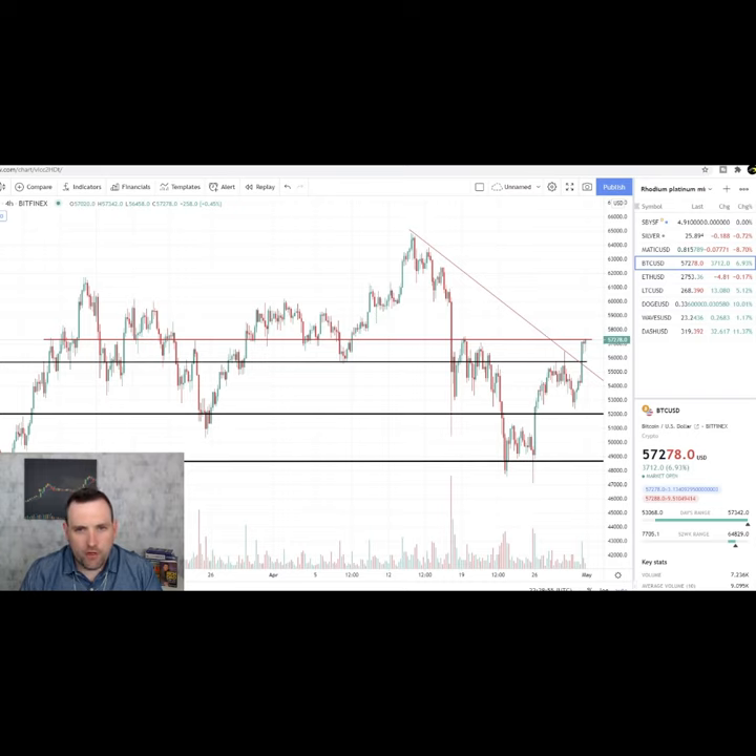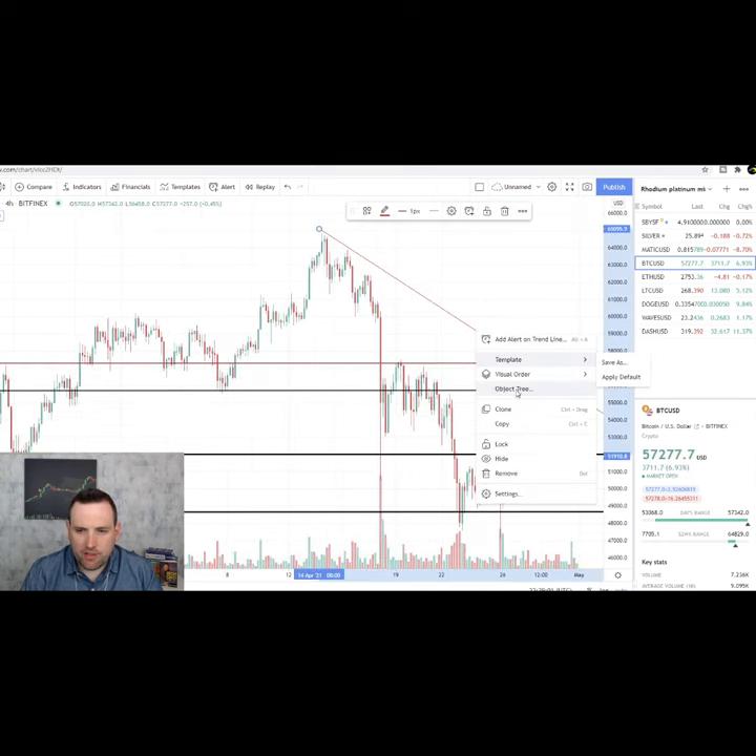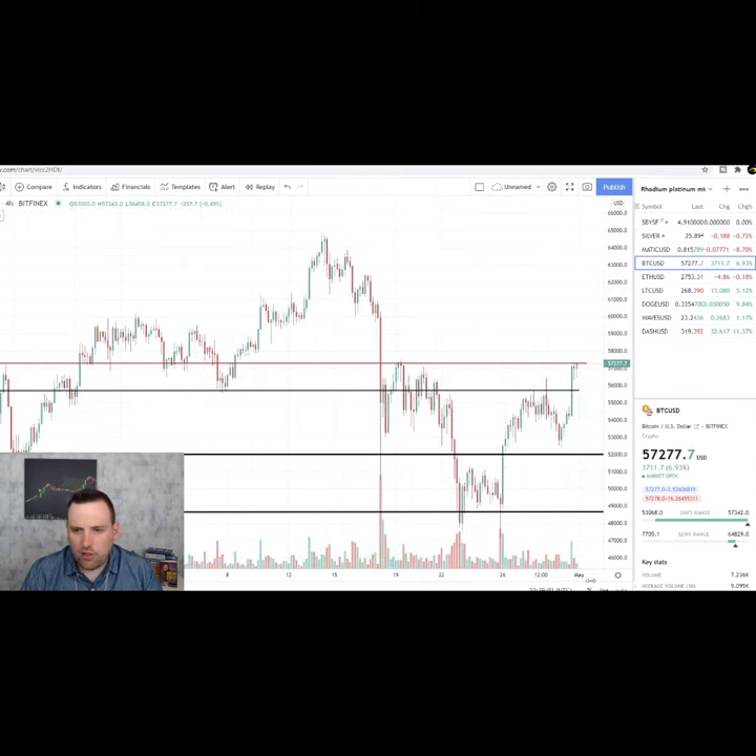One-minute crypto update with Framework Fortune. We got Bitcoin today breaking out of this downtrend — we can remove this downtrend that was on the 4-hour chart.